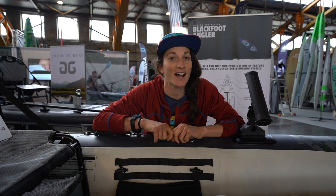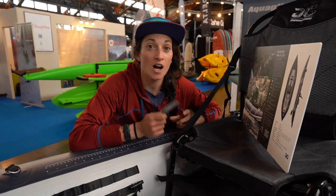We're here in Leone for the Inside the Pedal Sport Show 2022. I'm going to take a quick look and walk about the show to see what there is in the kayak fishing category. We're at the Aqua Glide booth.